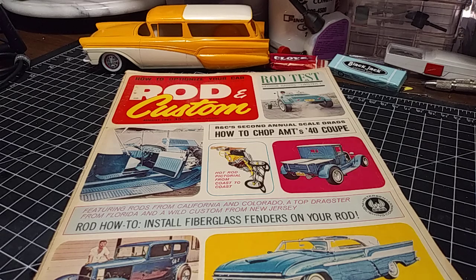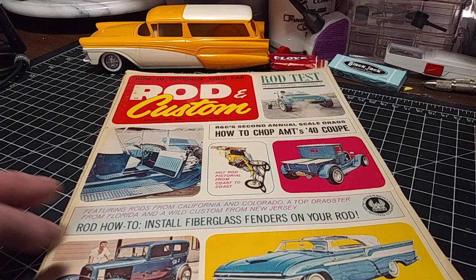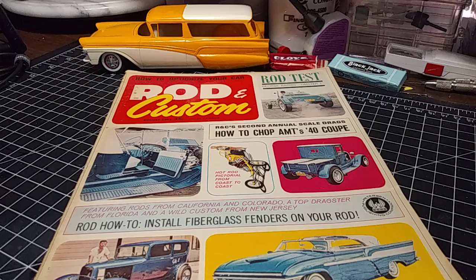Hey, Alex here, forging the past into the future. I was digging through my stuff trying to find some parts for my scale builds. I've been looking for a 32 Vicky hood — just throwing that out there. I got one but I can't find it. Anyway, I came across a few magazines and this was so cool I gotta show it, so if you got a few minutes grab a cup of coffee and come right back.